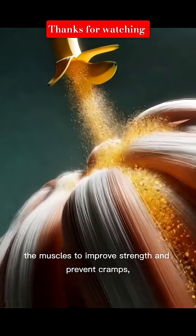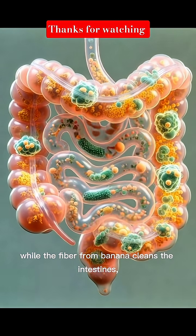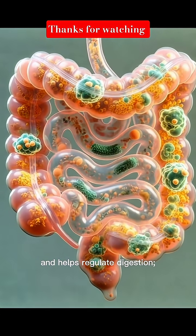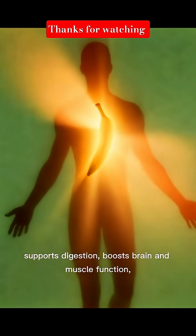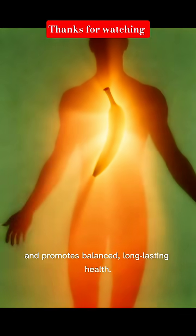Nutrients reach the muscles to improve strength and prevent cramps, and the heart to maintain healthy rhythm. Meanwhile, the fiber from banana cleans the intestines, supports healthy gut movement, feeds beneficial gut bacteria, and helps regulate digestion. Overall, banana provides steady energy, supports digestion, boosts brain and muscle function, and promotes balanced, long-lasting health.